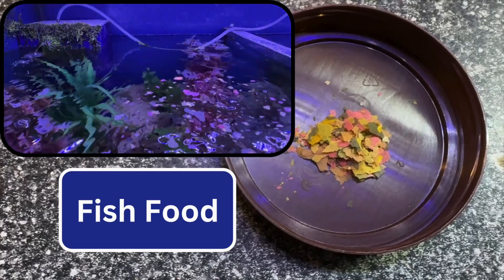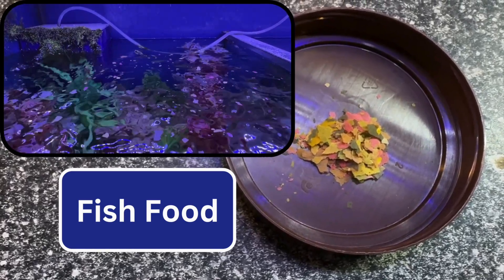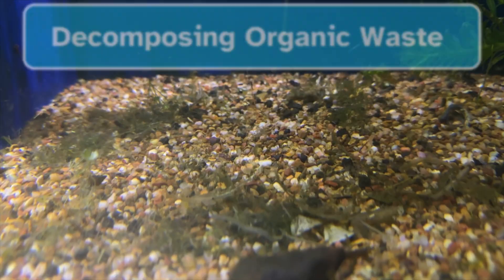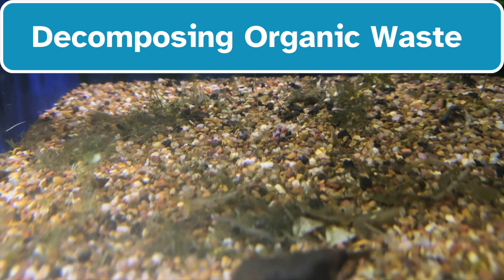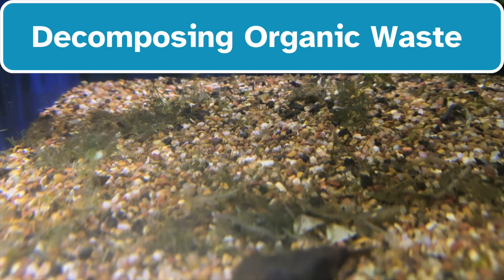Second, your fish food. This is a big one. Fish food, both uneaten and digested waste, is packed with phosphorus that breaks down into phosphates. Third, decomposing stuff. Think about it — uneaten food, dead leaves, fish poop, all that organic gunk at the bottom of your tank, it all decomposes and releases phosphates.